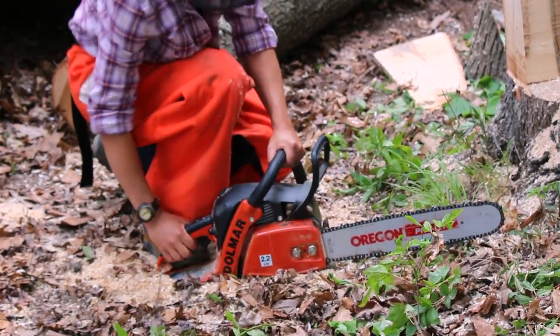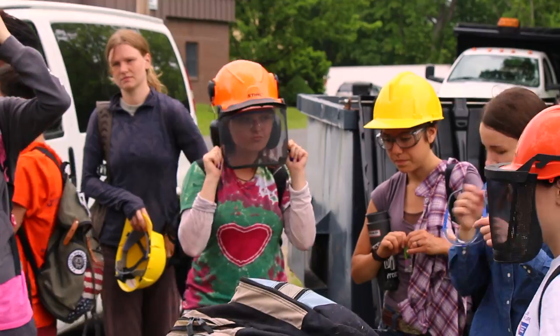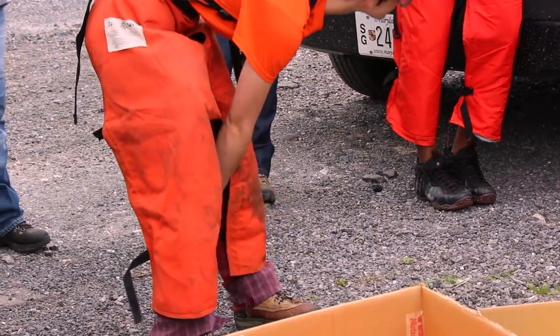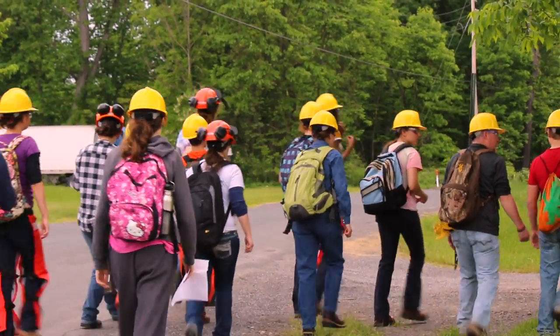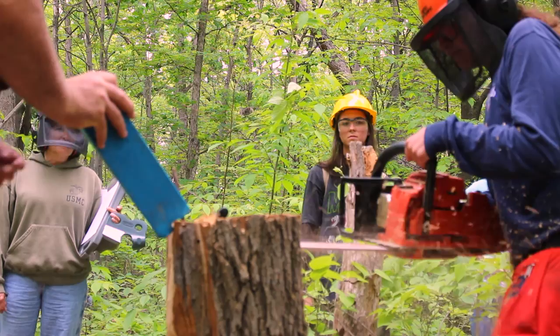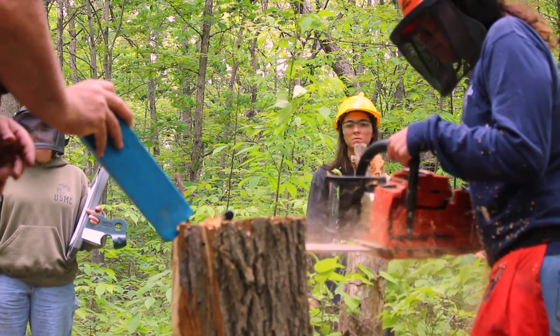Crank up that chainsaw, cut away, and timber. Frostburg State University students enrolled in the forestry minor are learning what it takes to maintain a forest. In a special summer course called forestry field practice, students earn chainsaw safety certification through the industry standard Game of Logging program.